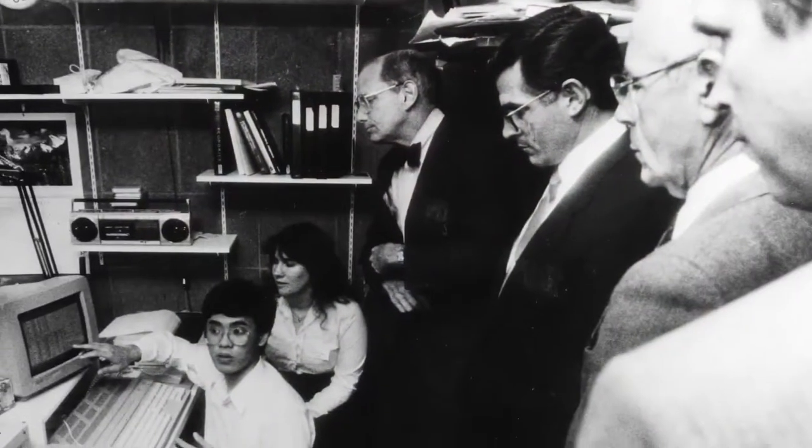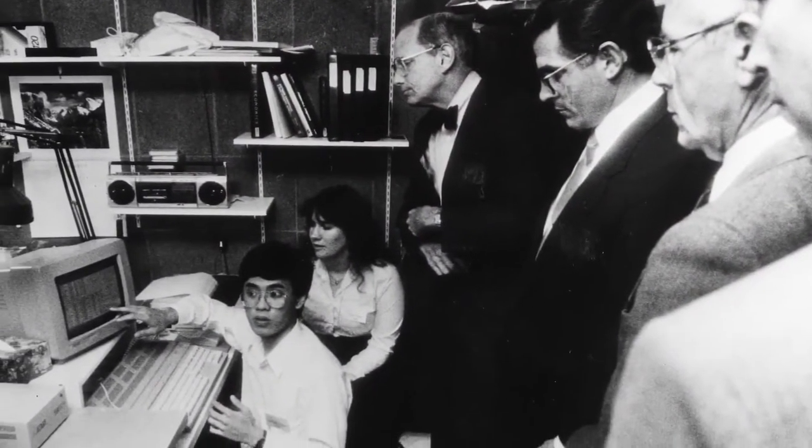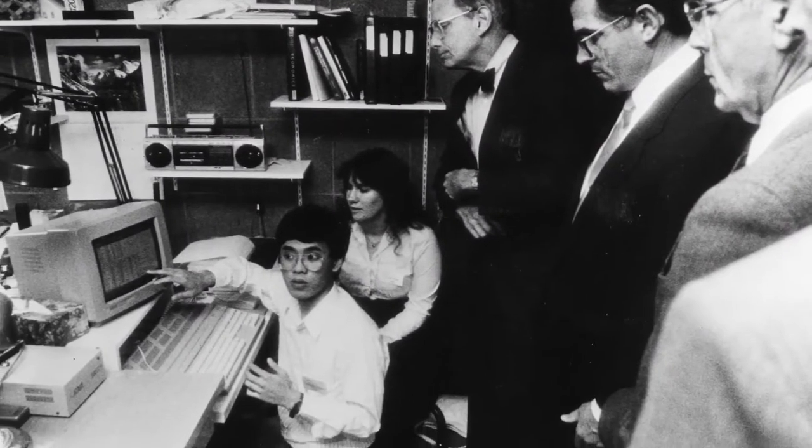Engineering is like dancing. You don't learn it in a lecture hall. You have to get out on the floor and step on people's toes, which in effect is what we were doing — trying to put the students into a problem-solving situation.